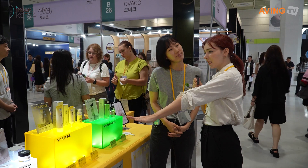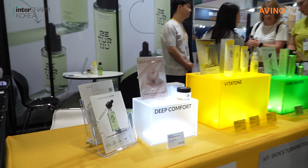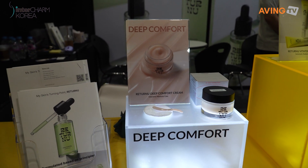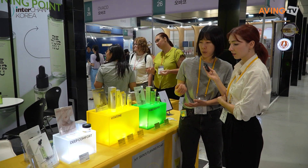What is this Deep Comfort Cream? As the name suggests, it improves moisturizing on the face. We use Burstery water, which increases face moisturizing and hydration.